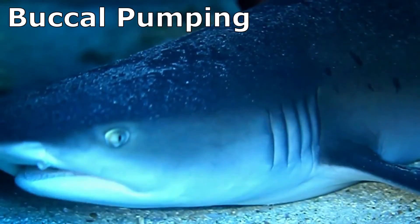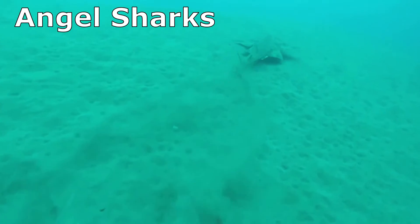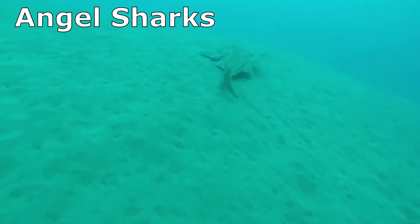This is called buccal pumping. Sharks like nurse sharks, angel sharks, and wobbegongs commonly use buccal pumping.